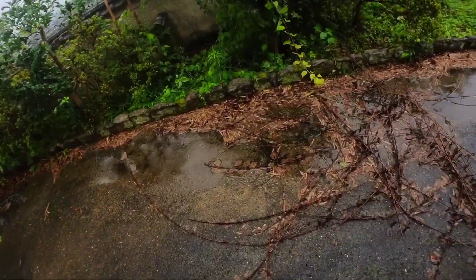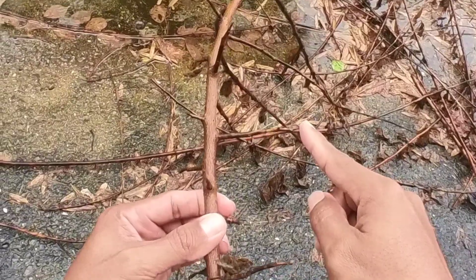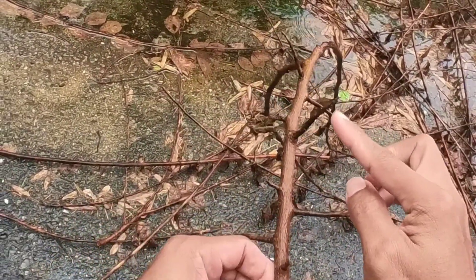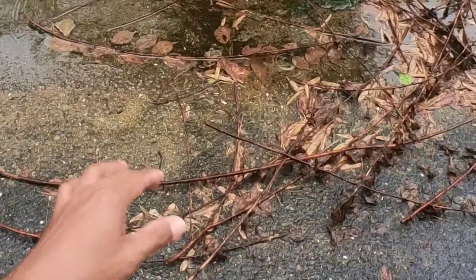Last year I came here and I stepped on this. This thing went into my feet — my foot. I think this leg... this length maybe. But it was hella sharp.